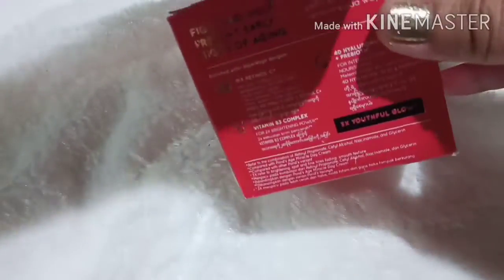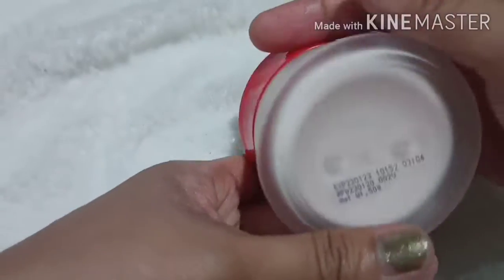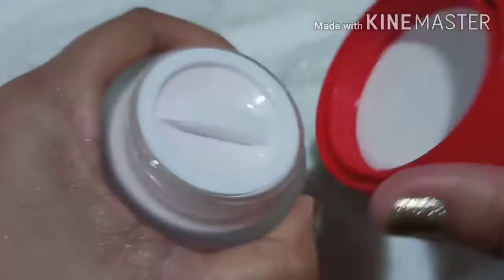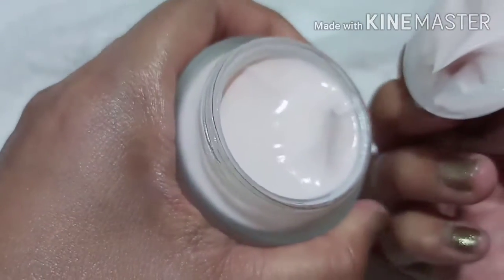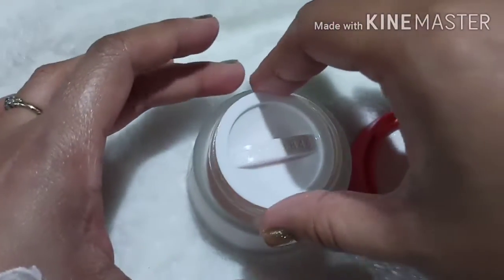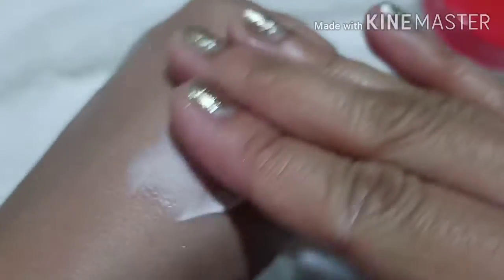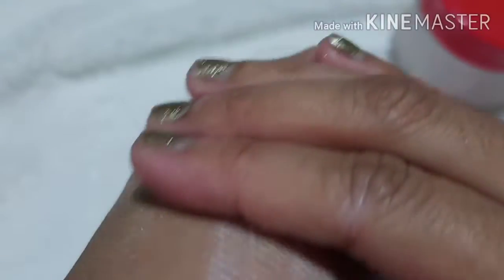Let's check inside. This is what it looks like inside. The manufacturing date is on the bottom of the bottle. This is the texture — it's thicker compared to the day cream, but it's very smooth on the skin when you lather it. It also has a very nice, very relaxing scent.